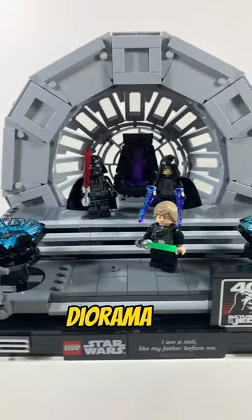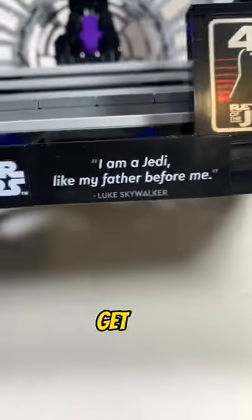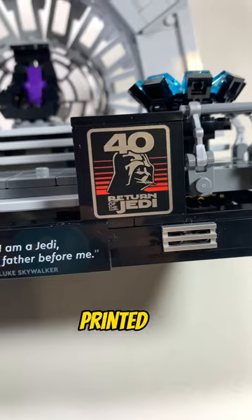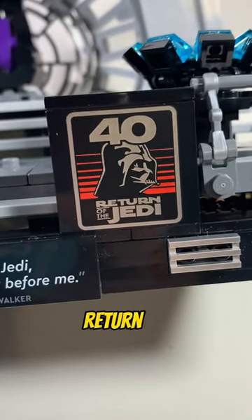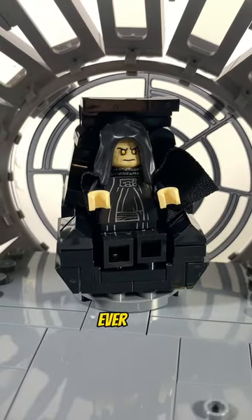I think this is one of my favorite diorama sets of all time. I like how it recreates the final duel and the architecture is so detailed. We get a famous quote by Luke Skywalker and a printed brick that celebrates the 40th anniversary of Return of the Jedi. There's a secret compartment for Sith Lightning and the Emperor's Throne, which is more detailed than ever.